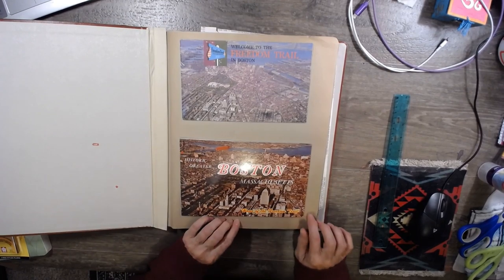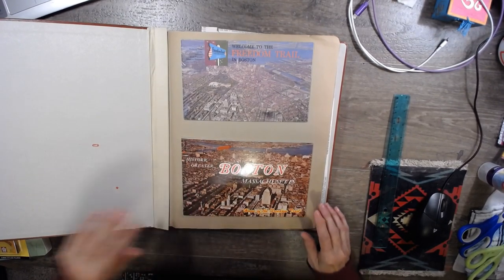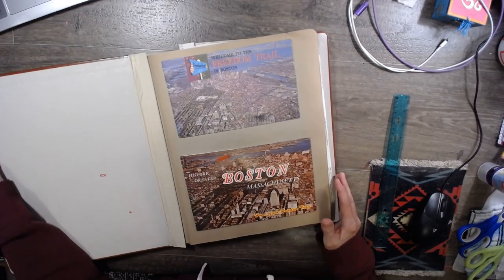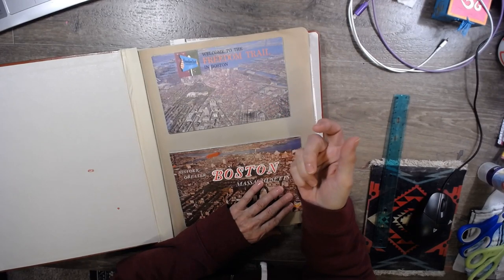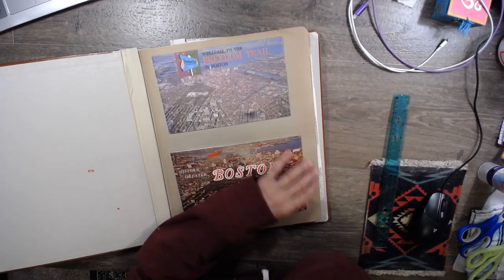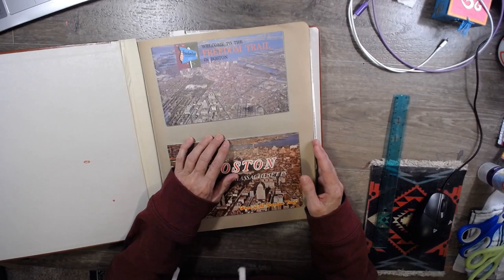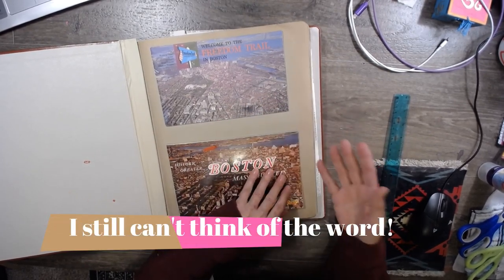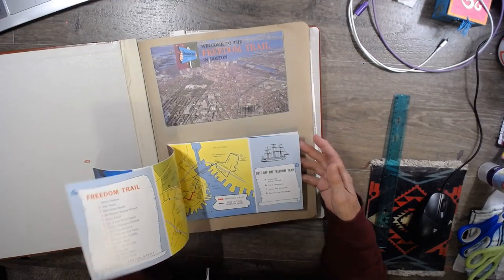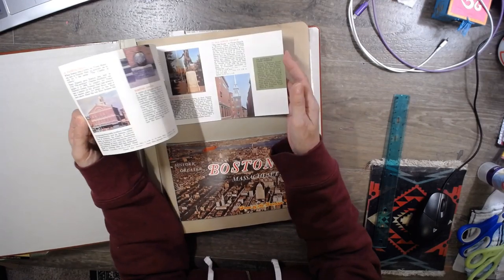I'm sorry about the glare there, you guys. I had to take down the overhead shade because I put in a light bulb, and what ended up happening is I couldn't get the shade thing back up there. So now we have that awful glare, but that is it. That'll happen — I'll fix it someday when I've got a new one.